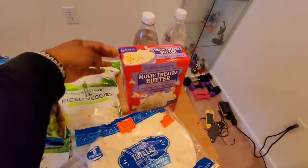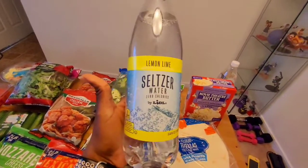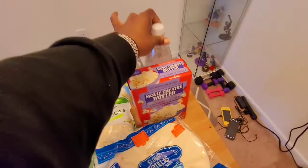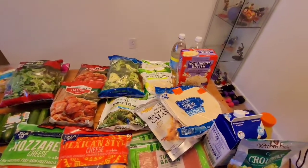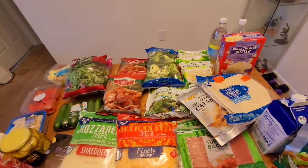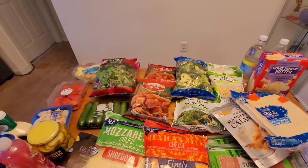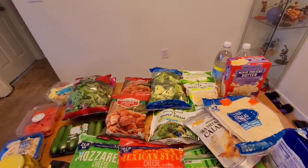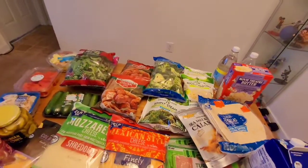Last but not least, I purchased two seltzer waters — the lemon lime and the grapefruit. I'll probably mix these with some fruit and different flavors to make a soda-like drink. I'm going to link my meal plan and everything I'm cooking using these ingredients down below. I appreciate all your support — thank you for watching! Please don't forget to like, subscribe, share, and comment. If you love this video, give me a big like and I'll talk to you soon. Bye!